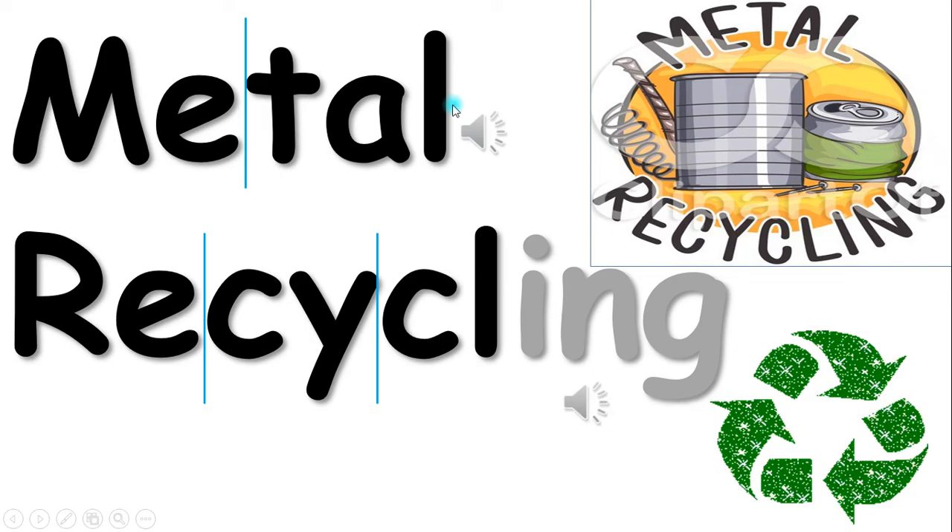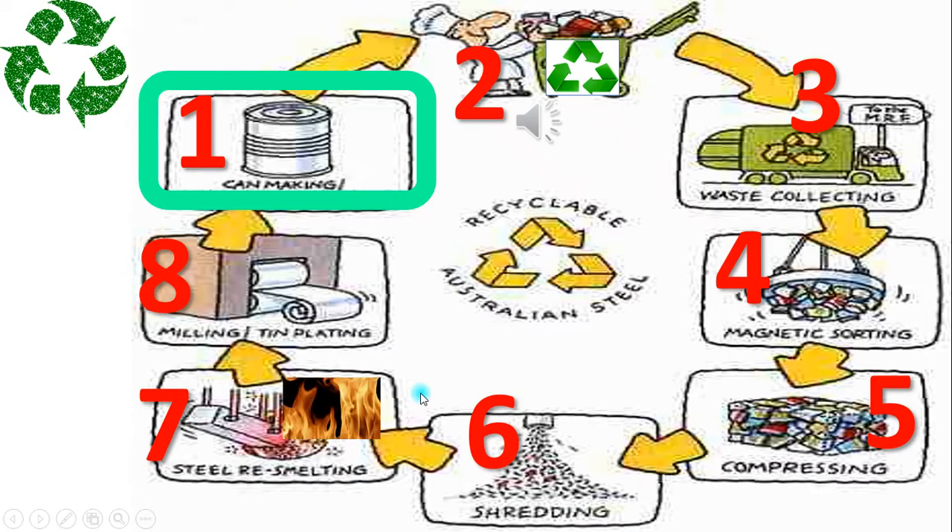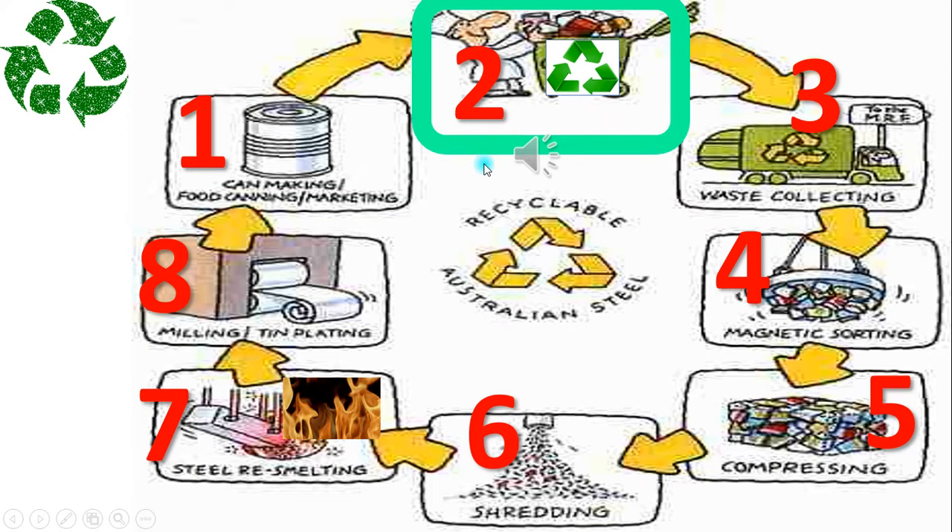Metal Recycling. First, you have metal trash. Second, put the metal trash into the metal recycling bin.